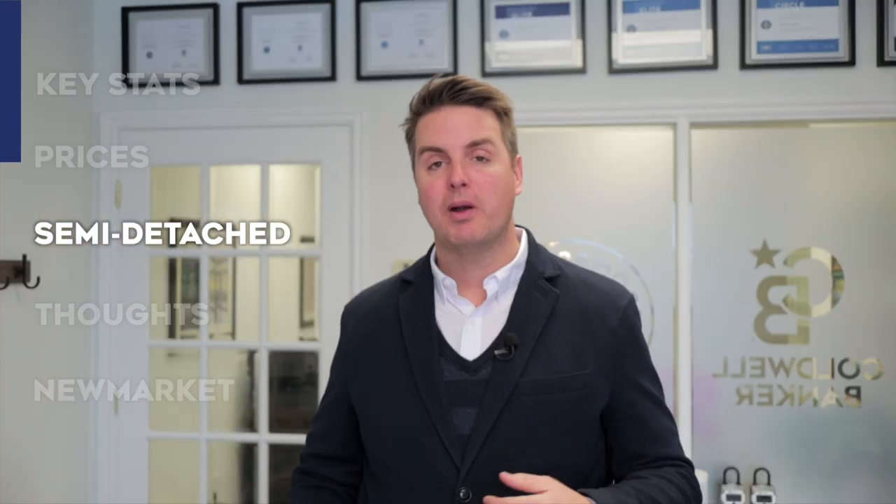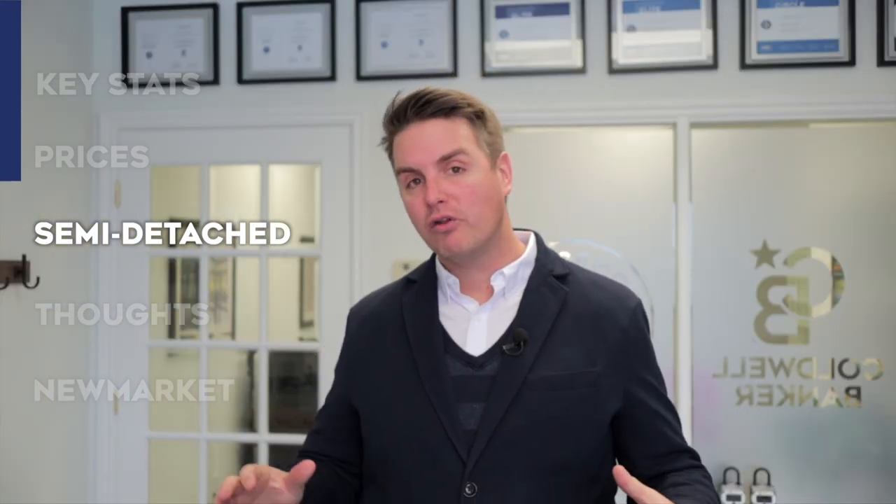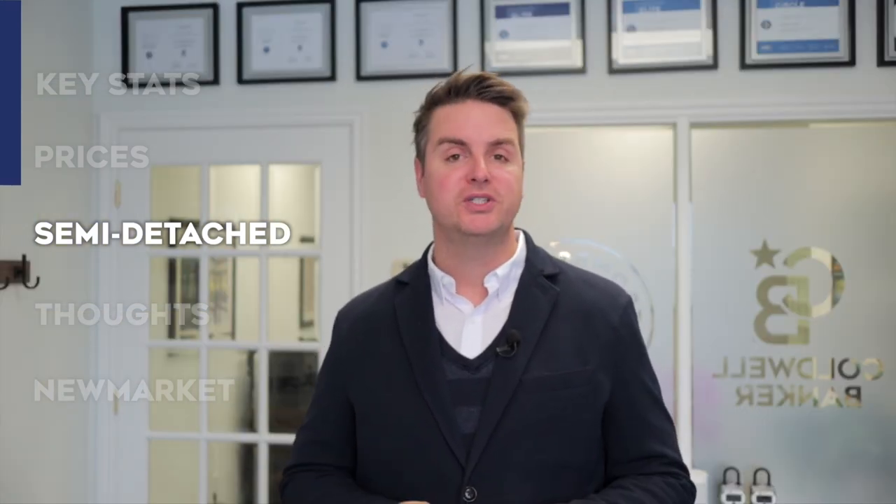Speaking of semi-detached homes, they had a remarkable comeback in the month of November, representing 70% of all sales for the month, which is pretty great considering the previous month there were 0 sales. What's even more impressive is that all the sales were within 4% of the asking price. This does suggest that sellers and buyers are finding common ground when it comes to pricing of homes in the area.